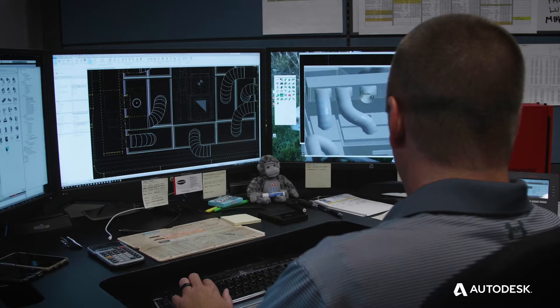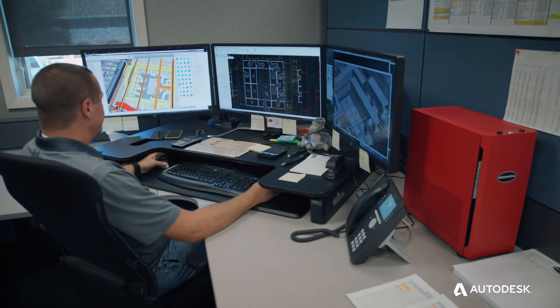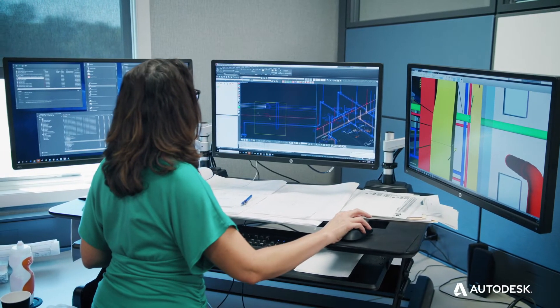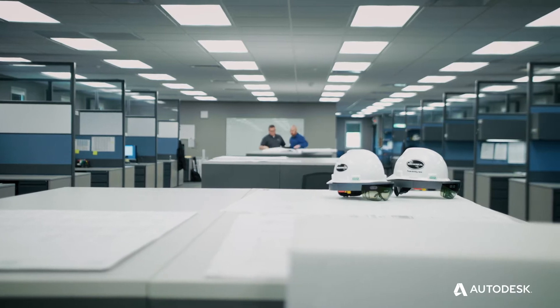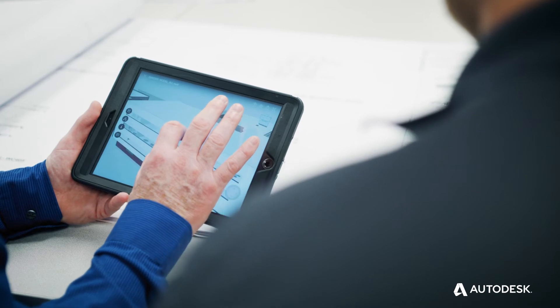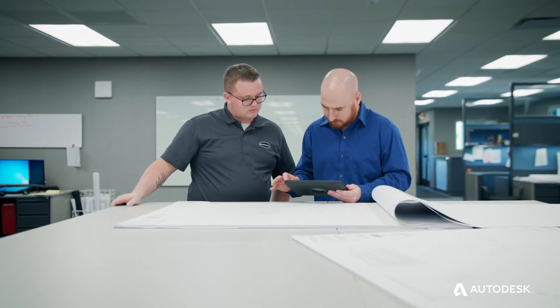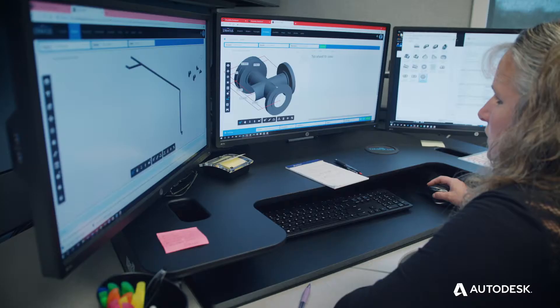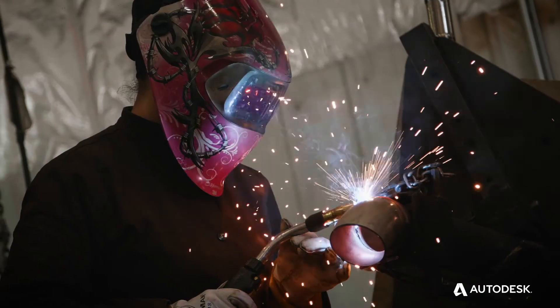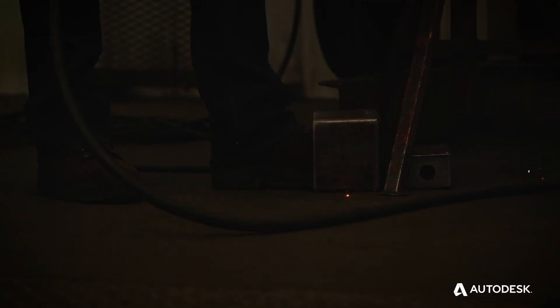We invested in BIM in 1998 — we saw the writing on the wall back then. We needed to have a more complete set of information for our field to build projects. Today we have upwards of 30 people in our BIM department. Revit is being used by architectural firms across the board, and more and more of our customers want us to draw on Revit. The owner is taking those drawings and using them as their as-built of record. All those things have been a huge shift. By having a BIM department, your access to more accurate information is at your fingertips.